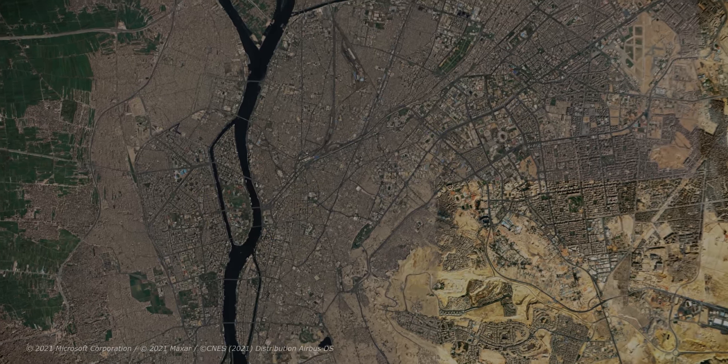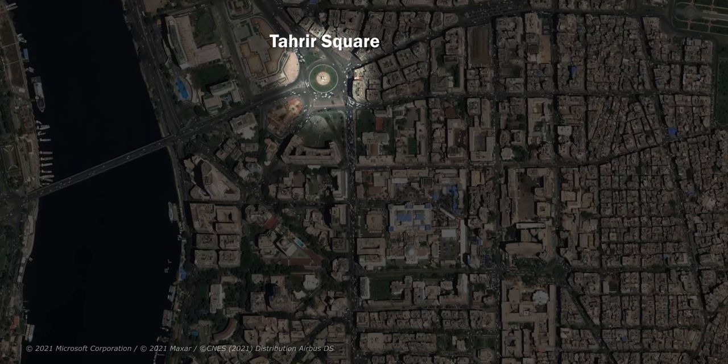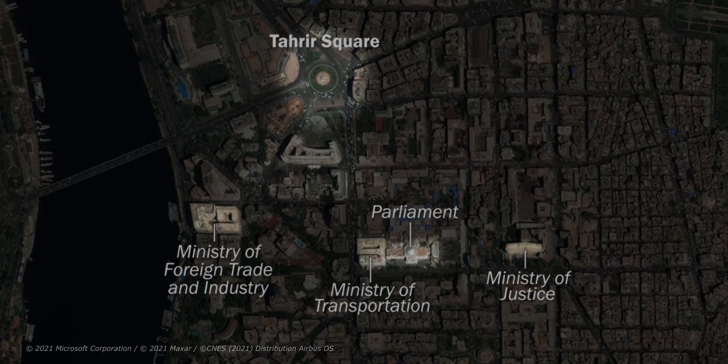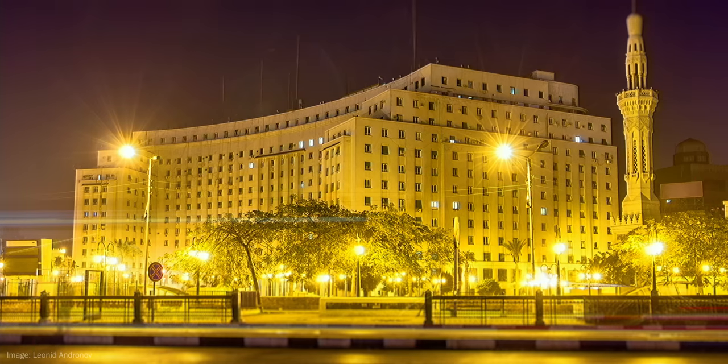And even when the ministries are closer together, like around the centrally located Tahrir Square, the infrastructure is simply overloaded. Not only are there a number of ministries located there, but also the Egyptian parliament, which requires special security measures and sometimes has to be cordoned off. Additionally, located right on Tahrir Square is the Mogama — the main administrative building in Egypt, where citizen requests are processed.